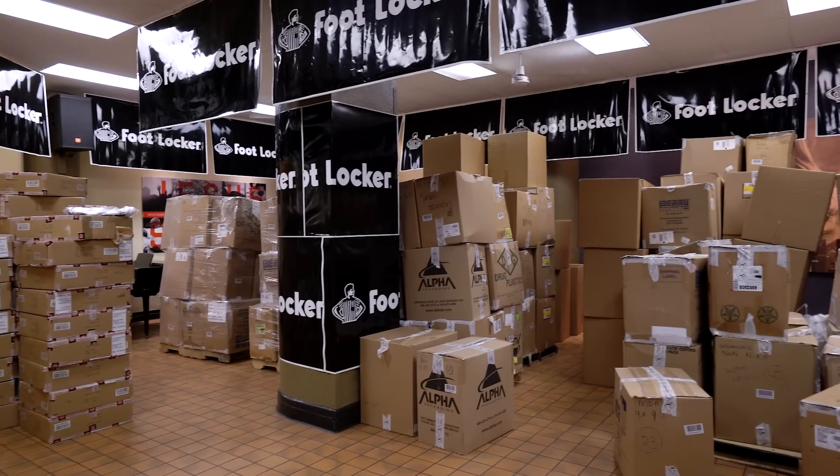What up, guys? Jacques Slade here. And today we're taking it up a notch to the biggest sneaker unboxing ever.